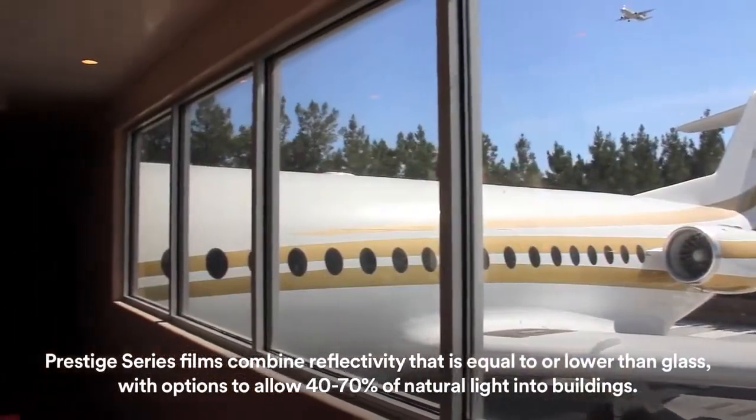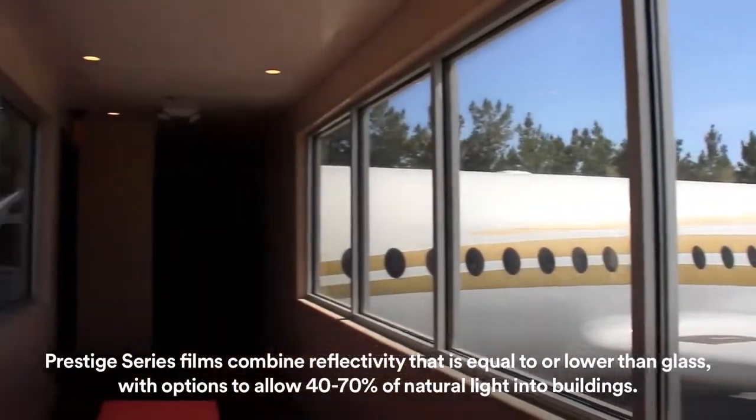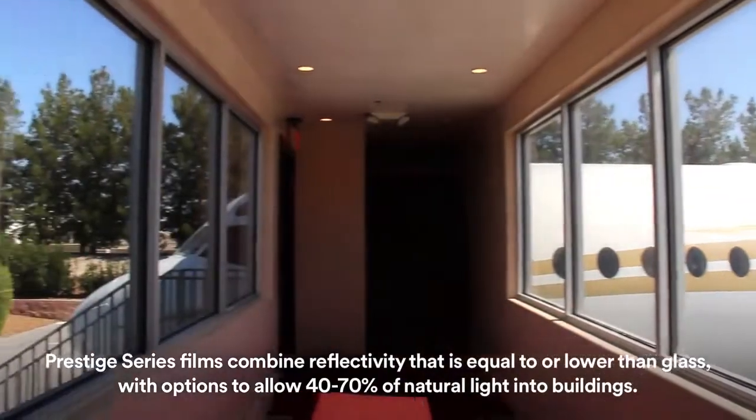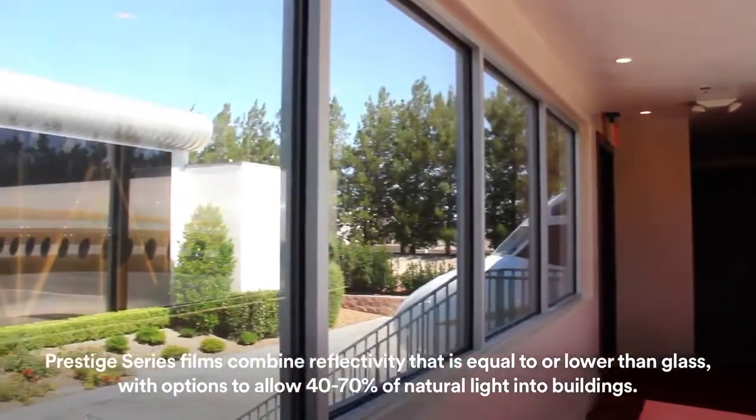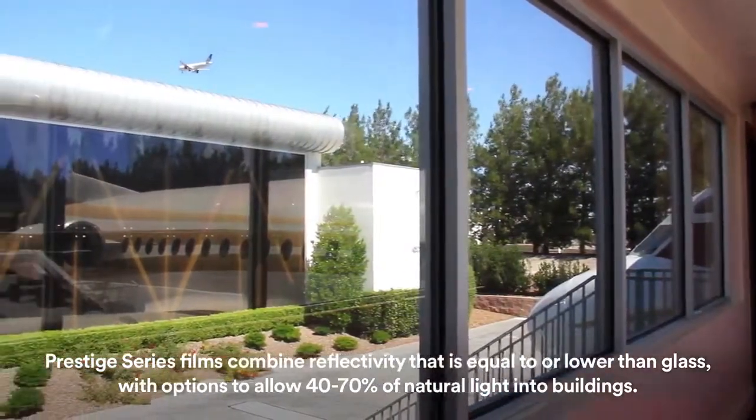The second film we had installed was Exterior Prestige. The reason for that is because we needed a continuity. When people walked from the cars and all the memorabilia to where the airplane and the military stuff is, of course the light changes. So with the Exterior Prestige we were able to keep the same look and have people enjoy the antiques and still look out and see everything that is the Casa de Shenandoah.